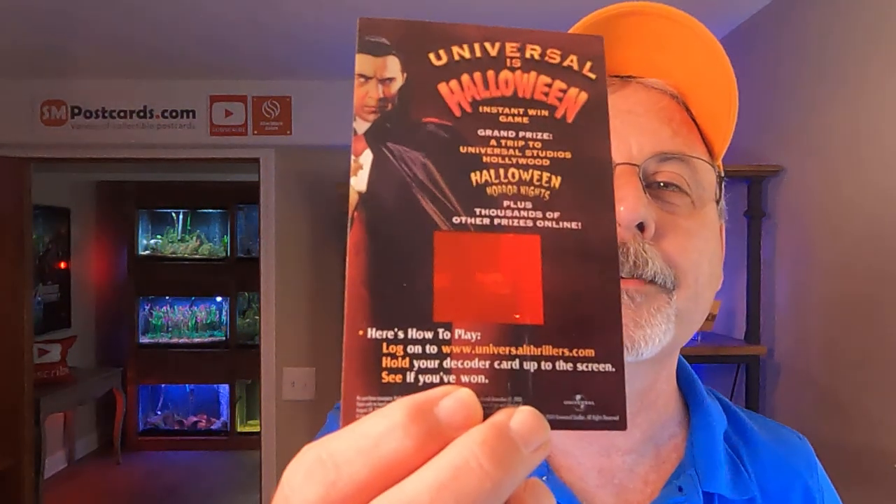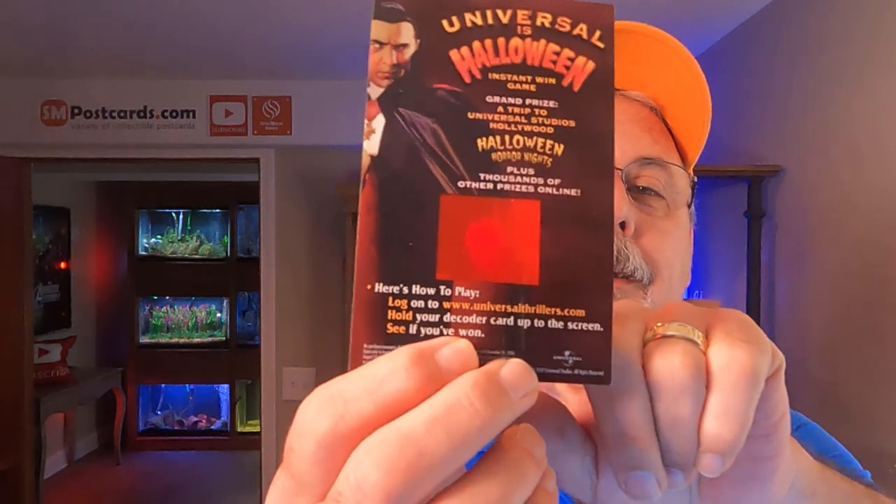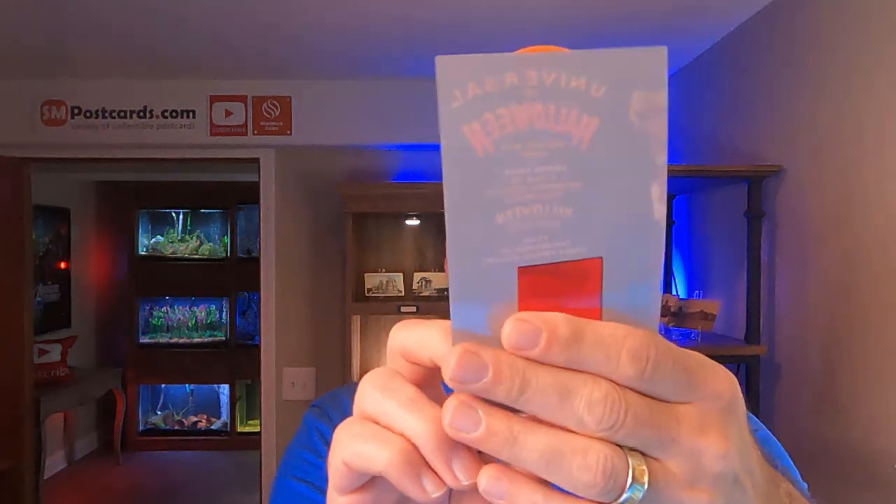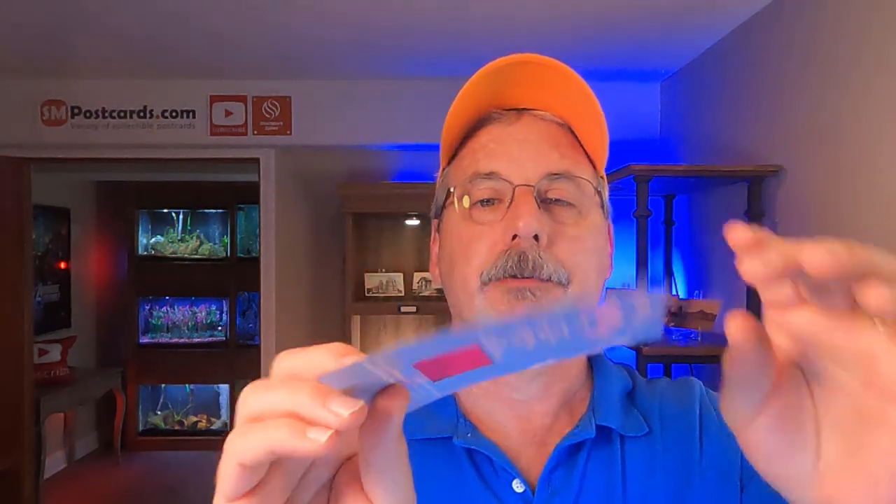This next card is different — it's not a postcard. It's like a Universal Studios decoder card — if you see my finger behind there, it's got a little decoder window where you'd get a game piece, put this card on top of the game piece, and look through it to decode something. It's made out of acrylic plastic. I do sell not just postcards in our store — I sell trade cards. I've got Andy Griffith cards, Elvis cards, and trade cards that are going up, and they do sell. I put this in the trade card category; I found one on eBay listed for about $14.95. I think it's from around 2000.